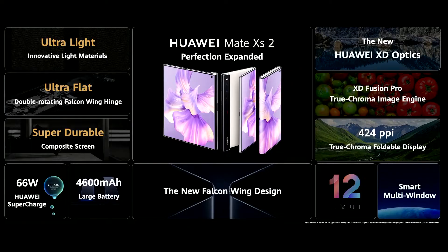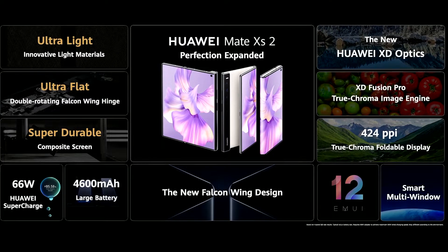Huawei Mate XS 2. Perfection expanded. It's ultra light, ultra flat, and super durable.